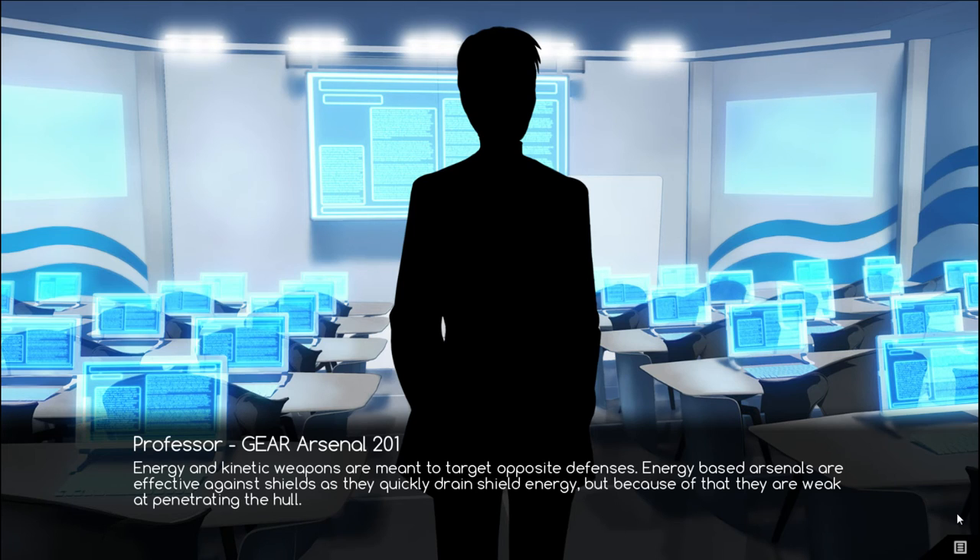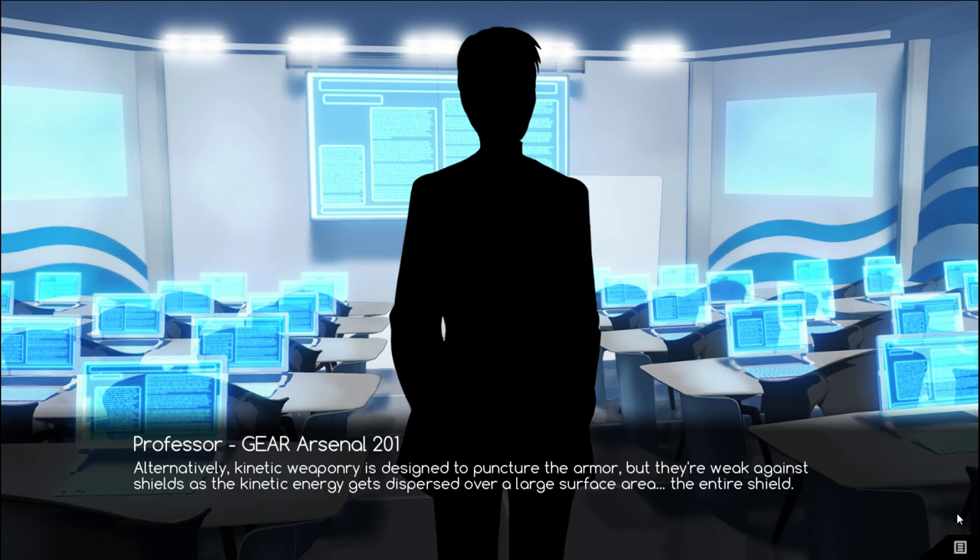Energy and kinetic weapons are meant to target opposite defenses. Energy-based arsenals are effective against shields as they quickly drain shield energy, but because of that, they are weak at penetrating the hull. Alternatively, kinetic weaponry is designed to puncture the armor, but they are weak against shields as the kinetic energy gets dispersed over a large surface area — the entire shield.